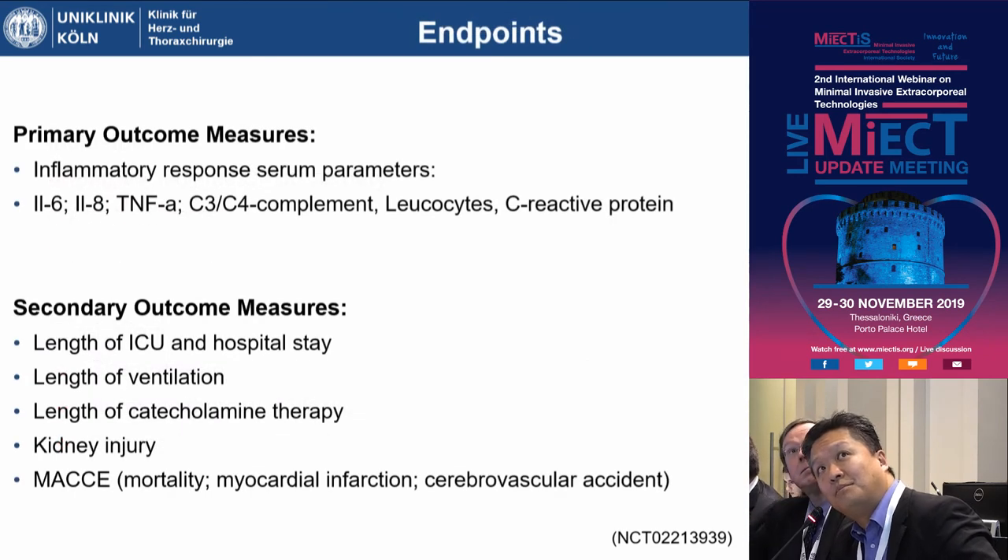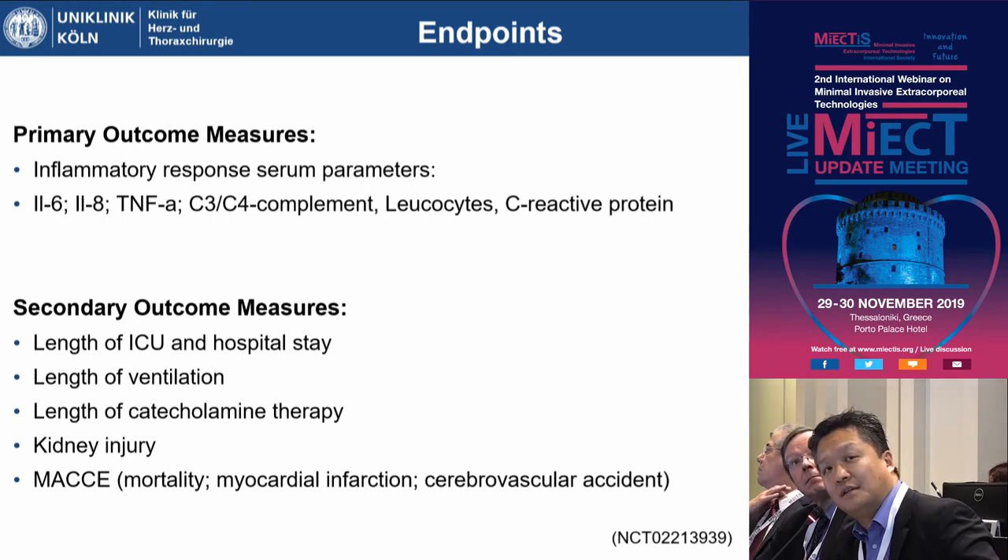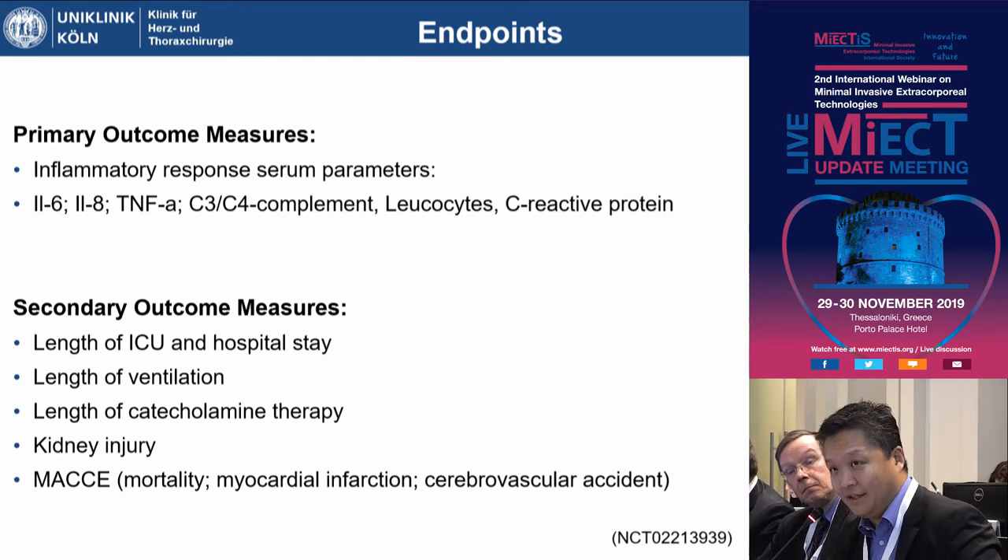The primary outcome parameters were purely serum-based, with clinical parameters downgraded to secondary outcomes. We looked at ICU stay and total hospital stay, duration of ventilation, duration of catecholamine therapy, parameters for kidney injury, and the combined endpoint of mortality, myocardial infarction, and cerebrovascular incidents.